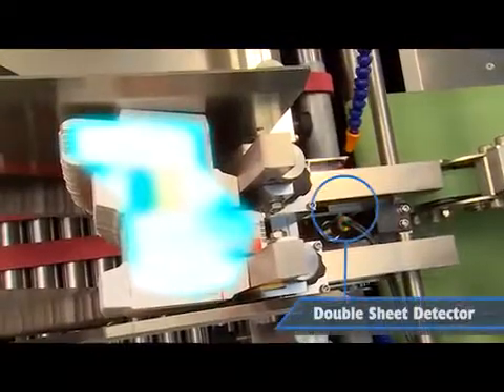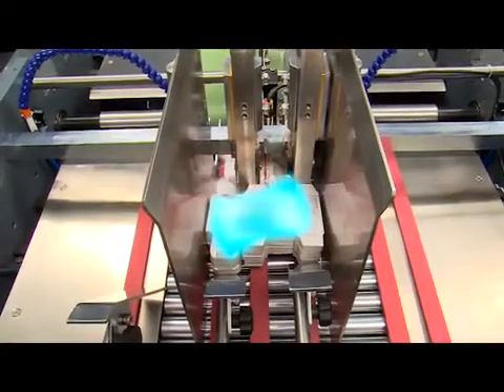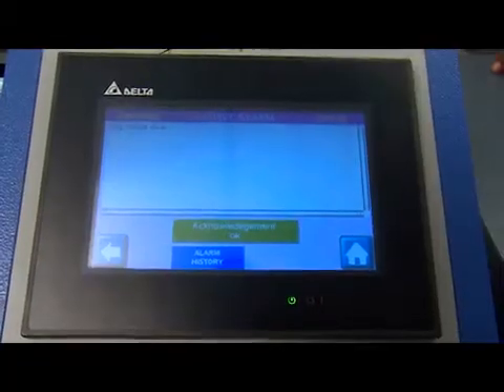The feeder unit has an ultrasonic double sheet detector to stop the machine in case of any double cartons passing through.